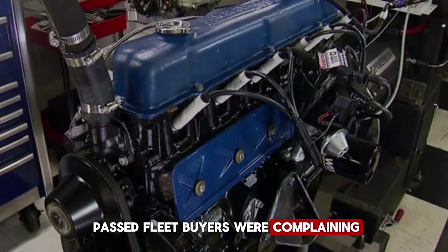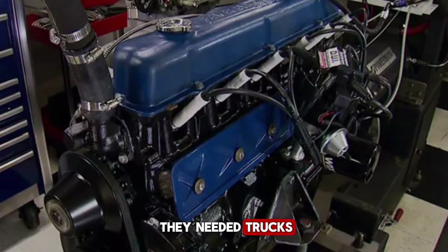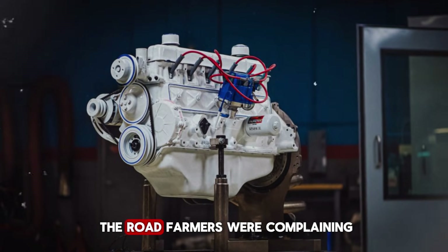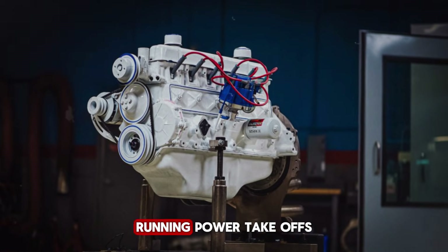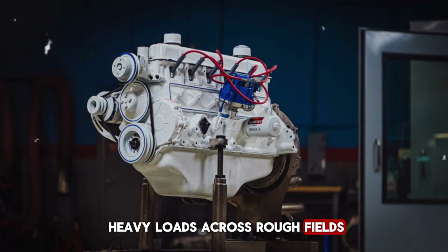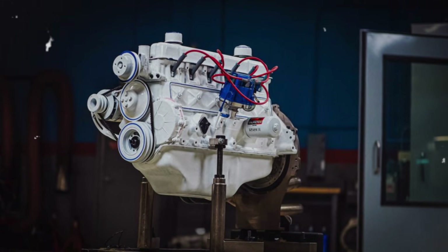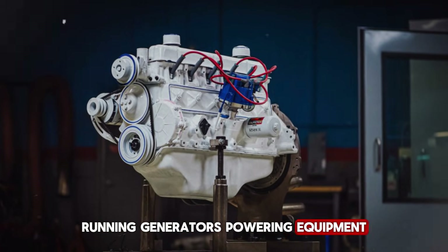Fleet buyers were complaining. They needed trucks that could run all day and still start tomorrow. They needed trucks that didn't bankrupt them at the gas pump, and trucks that mechanics could fix fast and get back on the road. Farmers were complaining. They needed engines that could idle for hours running power takeoffs, pull heavy loads across rough fields, and survive dust, mud, and neglect.